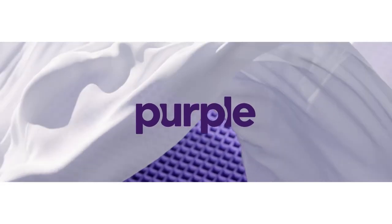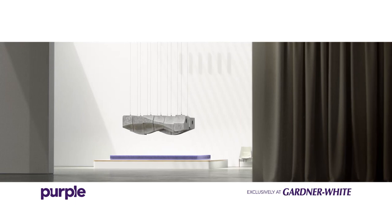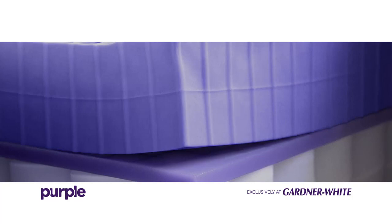The Purple Mattress Collection is here at Gardner White. It's the innovative mattress that is taking the internet by storm with the Grid Elastic Gel technology. It takes sleep comfort to a whole new level, engineered for every single body.